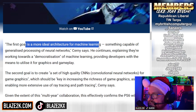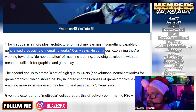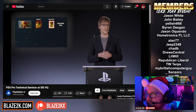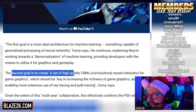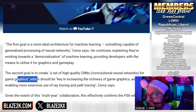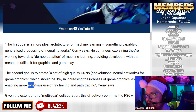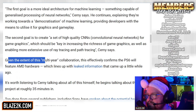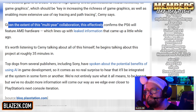The first goal is a more ideal architecture for machine learning — something capable of generalized processing of neural networks, Cerny says. They're working towards a democratization of machine learning, providing developers with the means to utilize it for graphics and gameplay. The second goal is to create a set of high-quality CNNs — convolutional neural networks — for game graphics, which should be key in increasing the richness of game graphics, as well as enabling more extensive use of ray tracing and path tracing. Given the extent of this multi-year collaboration, this effectively confirms that the PS6 will feature AMD hardware.